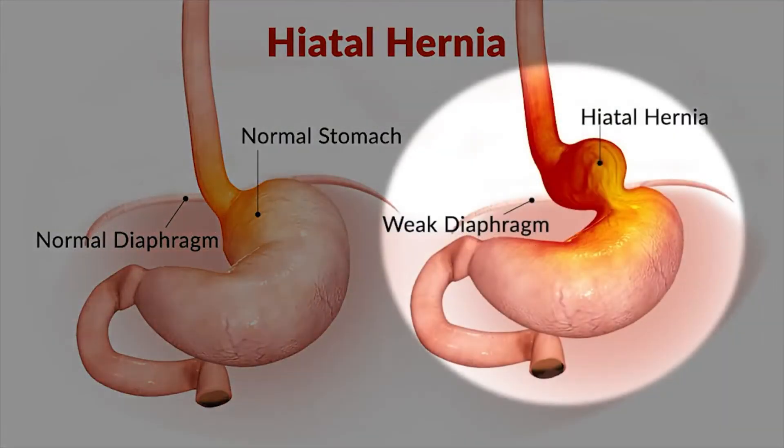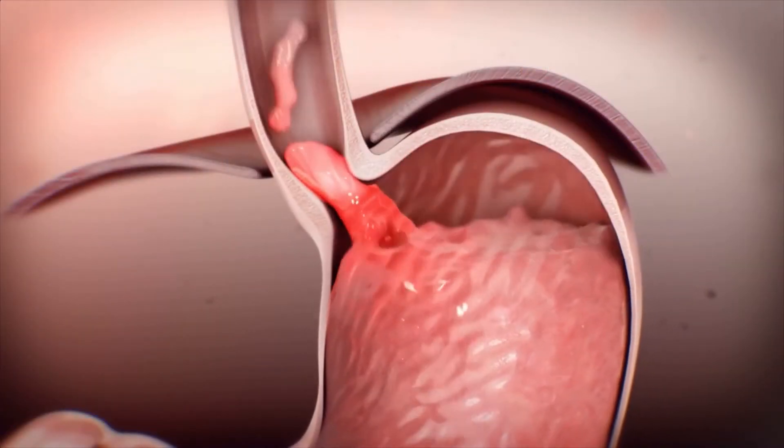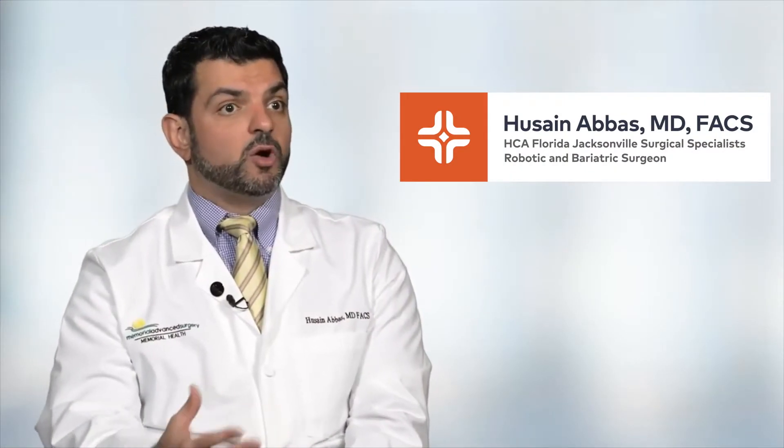If you have a hiatal hernia and you also have reflux, then the best treatment options for those are usually surgical. Hiatal hernia means there is a widening in your breathing muscle that is larger than normal, and the stomach then slowly makes its way from the abdomen into the chest.